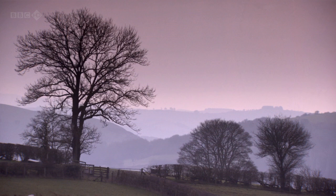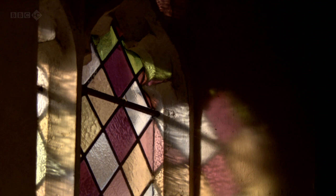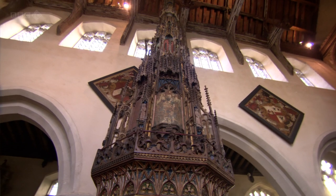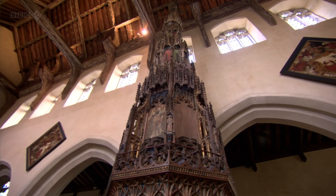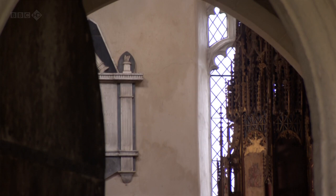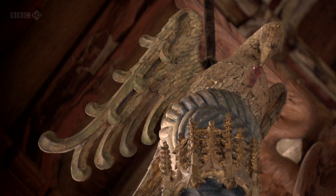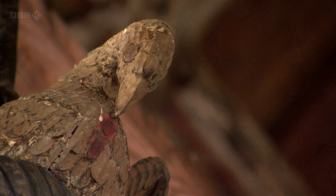As well as roods and rood screens, medieval carvers became masters at enriching the performance of sacraments within a church. This 15th century baptismal font cover was designed to protect the holy water from contamination, some said even from theft by witches. At the top is a pelican shedding its own blood, a symbol of Christ's sacrifice.